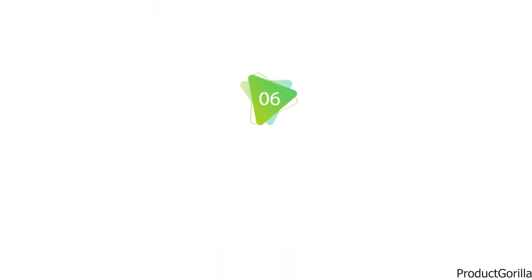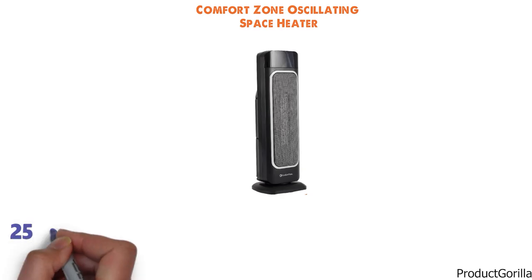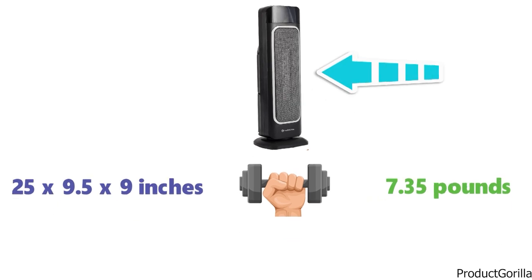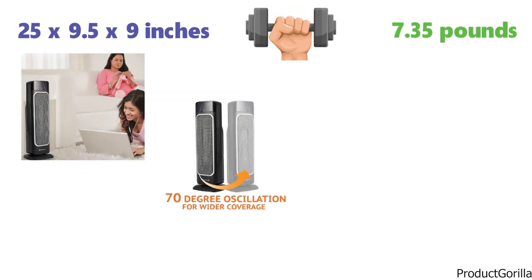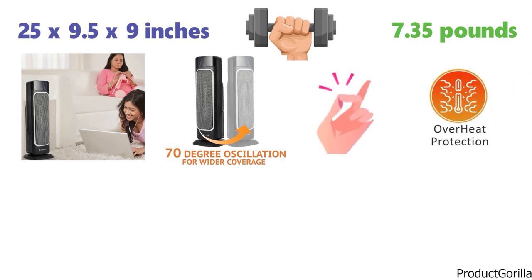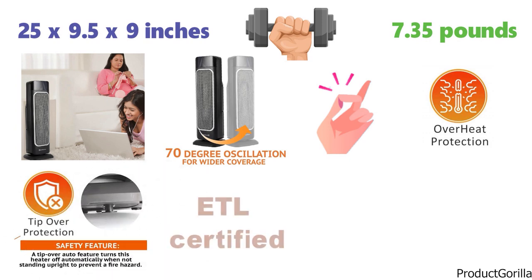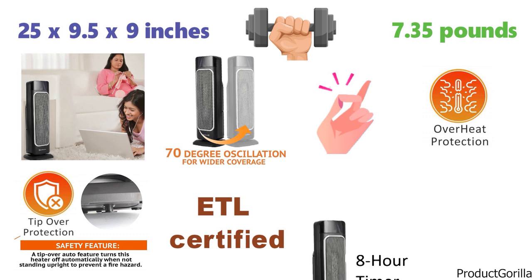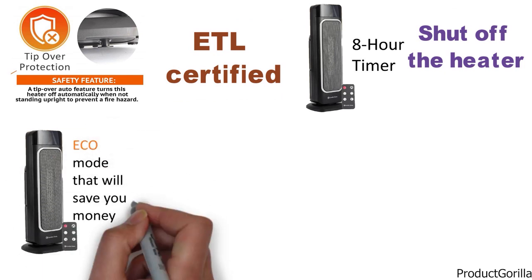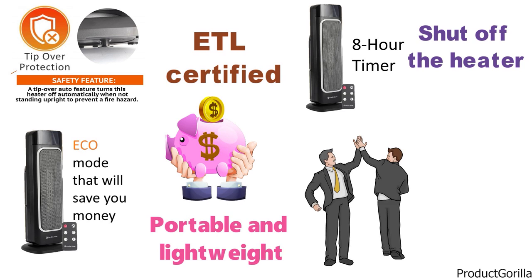At number 6 we have the Comfort Zone Oscillating Space Heater. The dimensions are 25 x 9.5 x 9 inches and it weighs around 7.35 pounds. It's designed to provide efficient and fast heating, oscillating to spread heat evenly so your room heats up in no time. Overheat and tip-over protection are included and it's ETL certified. The heater features an 8-hour timer, an Eco Mode to save energy, and is portable and lightweight for taking to friends' houses or on trips.